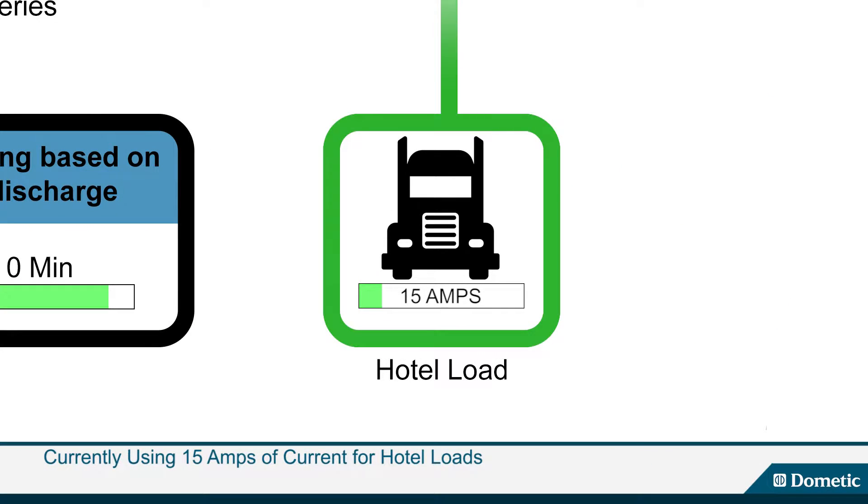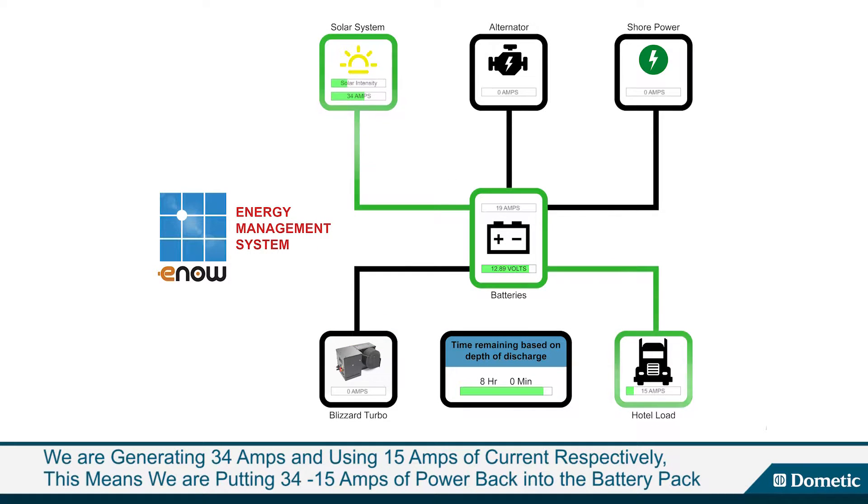In this example you can see that we are using 15 amps of current for hotel loads. Hotel loads we refer to are computer, cell phone, refrigerator and TV. So we are generating 34 amps and using 15 amps of current respectively.